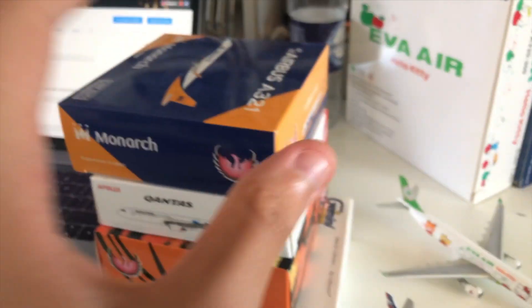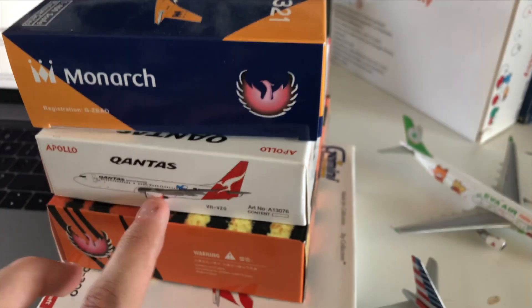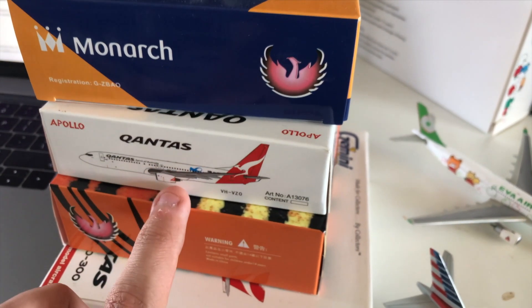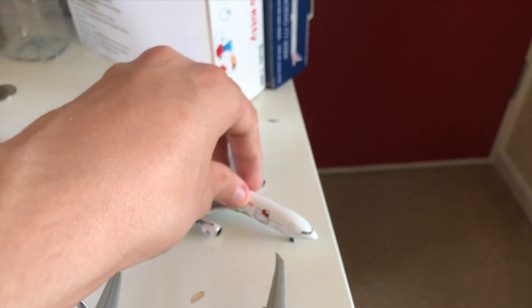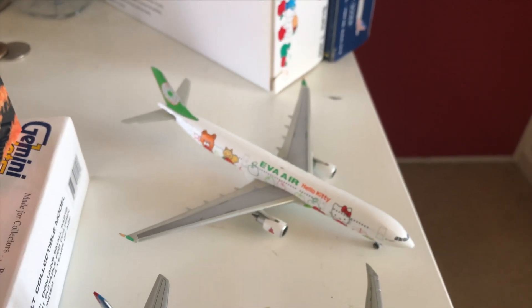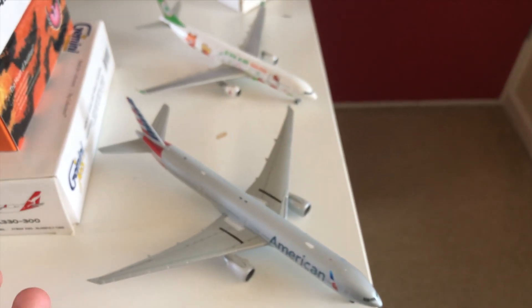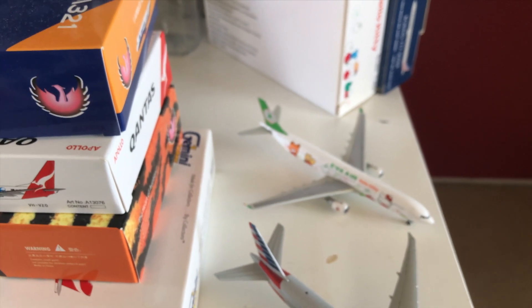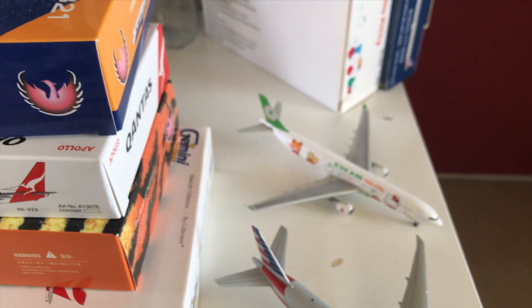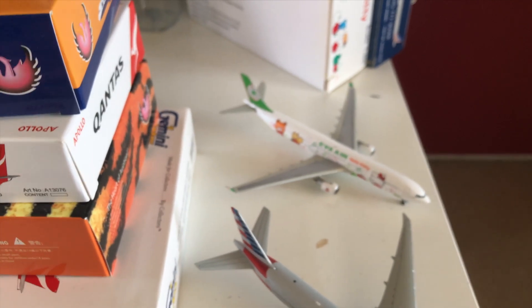So from Edinburgh I have a Monarch A321, a Qantas 737-800 in the cricket livery, a Tiger Air A320, a Qantas A330, an Eva Air A330 in the Hello Kitty livery — which is very rare — and an American 737-300. The only reason I'm getting rid of these is I just don't use them; there's nothing wrong with any of the models. I'm also selling some damaged models for around $2 each: a British Airways A380, two British Airways 747-800s, and a KLM A330. They're all damaged but will be really cheap.